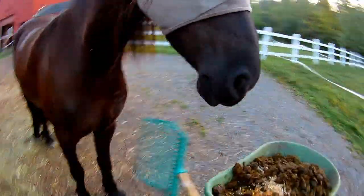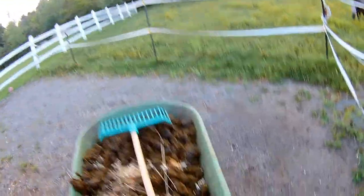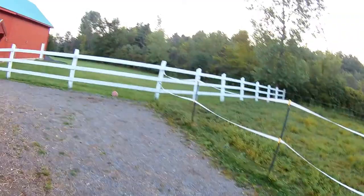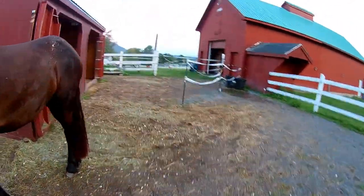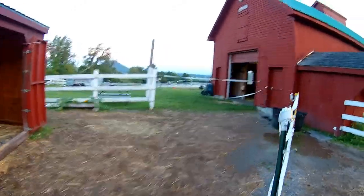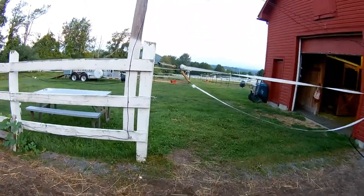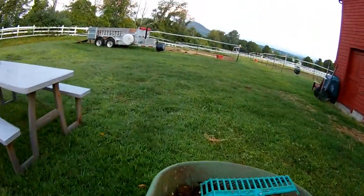We have a hydraulic dump trailer that we take over to Green Mountain Compost once a week. And I will dump this in there right now. I dump directly into the trailer, which is great.